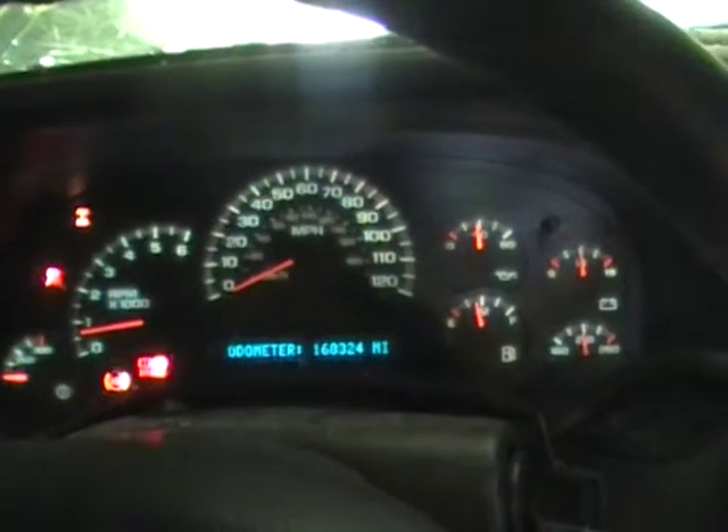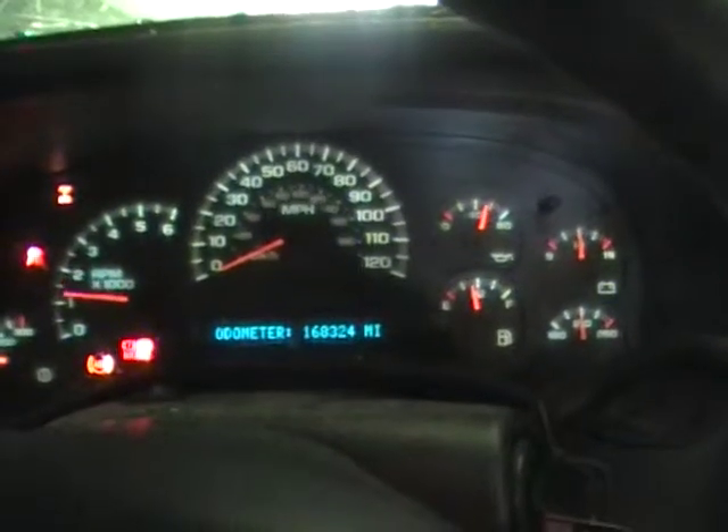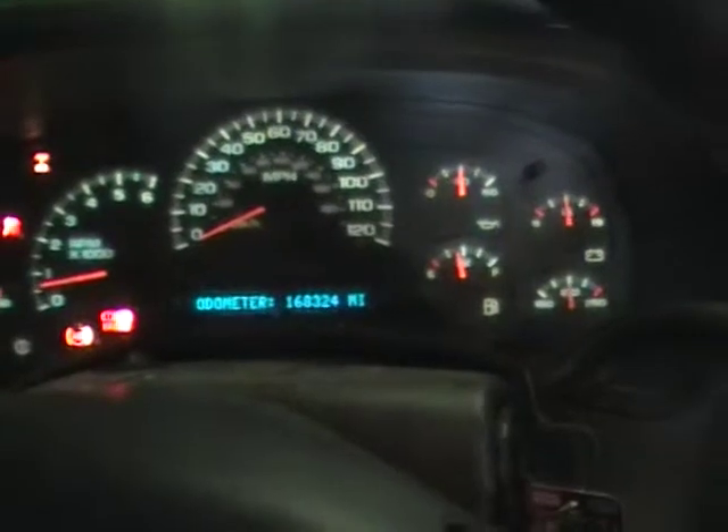I'm going to give her a couple quick revs and see how it sounds. Nice, responsive 6.0 liter engine here. Great engines for swaps.